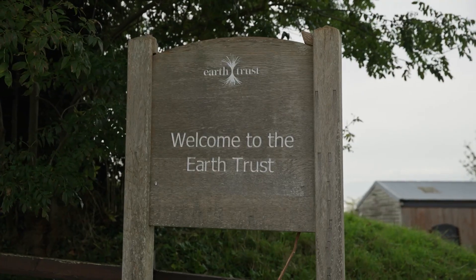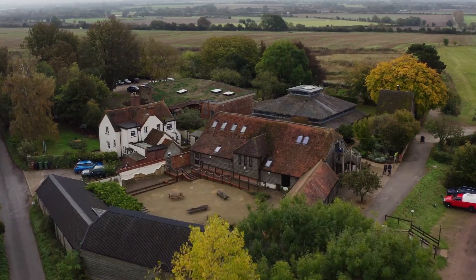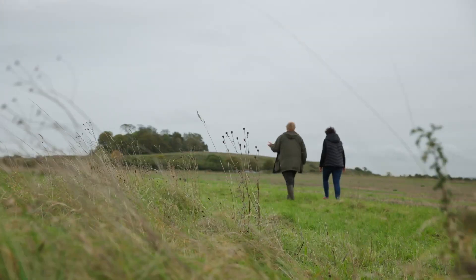Today I'm at the Earth Trust, a farm and conservation centre in Oxfordshire. I'm going to meet with Arizu, a soil scientist specialising in carbon from the Centre for Ecology and Hydrology, and I'm hoping to find out a bit more about the carbon story.